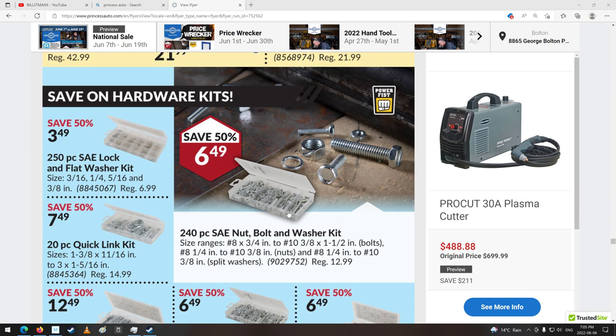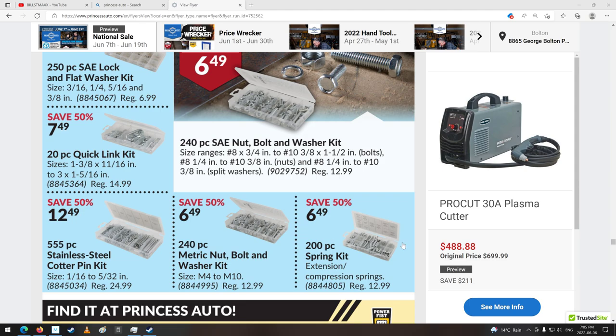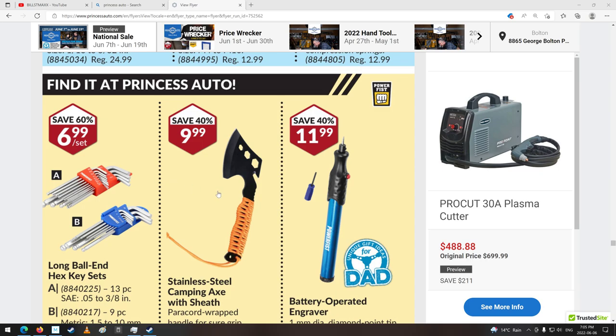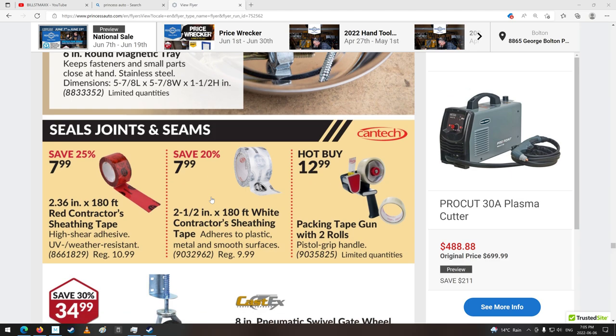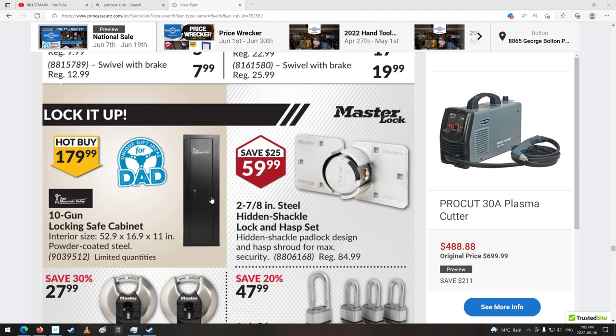Nut and bolt washer kit — kind of chintzy compared to what I'm used to. I love these little kits: extension compression springs, cotter pins, quick link ends. Camp axe. Magnetic trays. Casters.